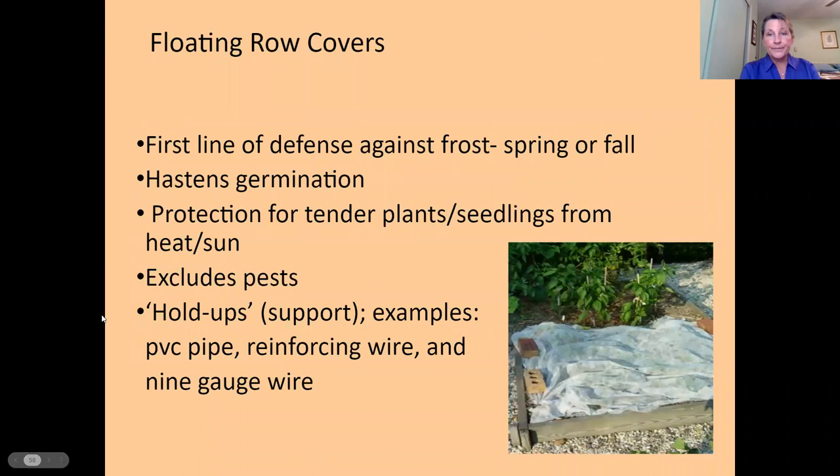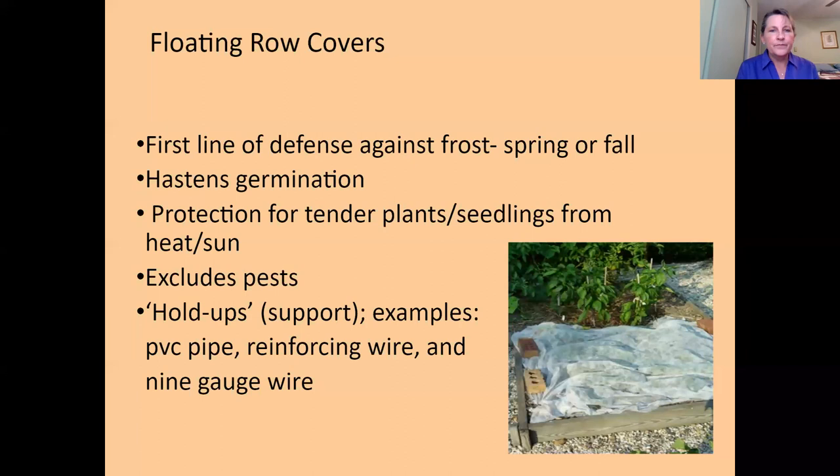Floating row covers are very helpful — they act as a physical barrier between your plants and insects, and even deer or rabbits. But if you use them on plants that need pollination, you'll need to open the ends so pollinators can get in, or remove the cover entirely once your plants are flowering. Hoops can be made from wire or polyvinyl piping. Enviromesh is another option — it lets sunlight and water in, but you'll still need to remove it for pollination.